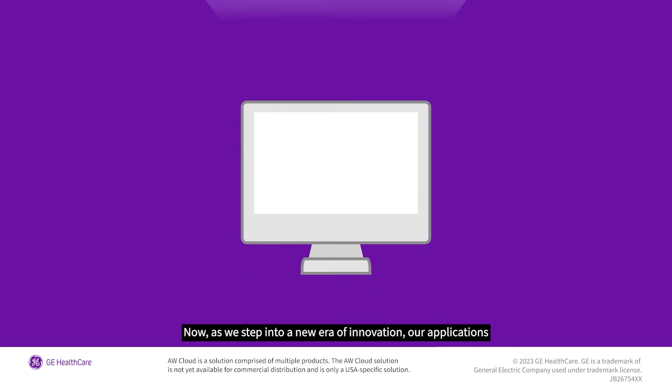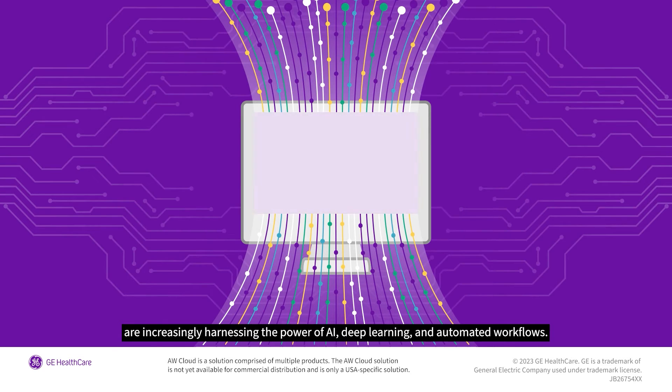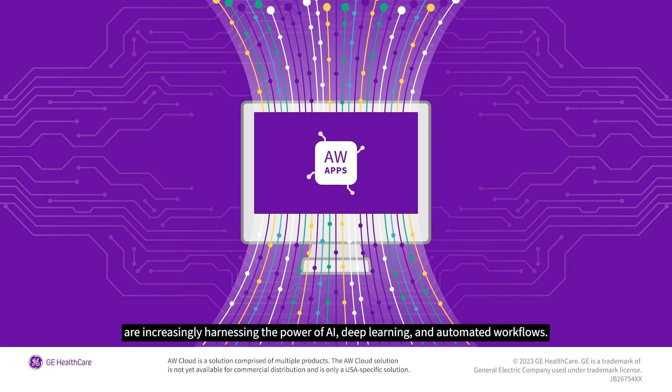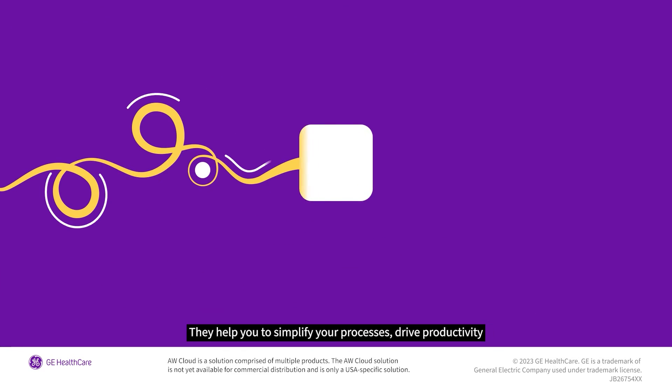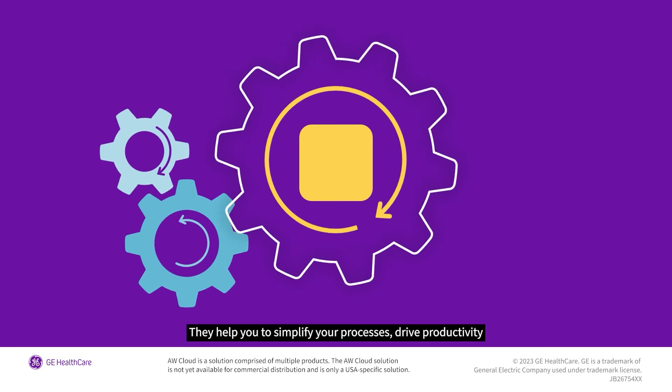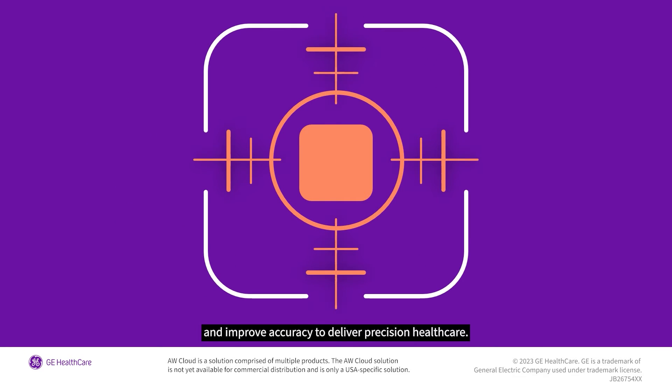Now, as we step into a new era of innovation, our applications are increasingly harnessing the power of AI, deep learning, and automated workflows. They help you to simplify your processes, drive productivity, and improve accuracy to deliver precision healthcare.